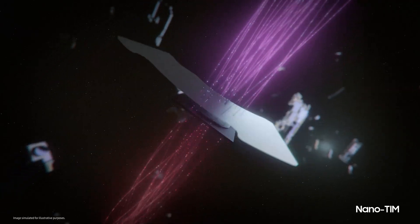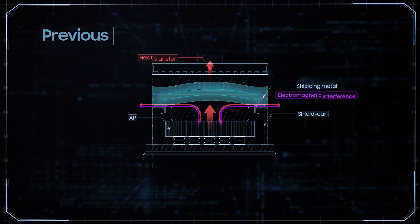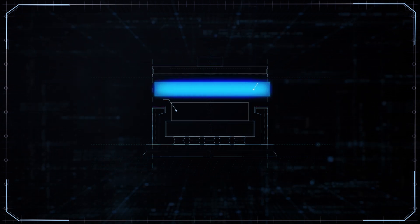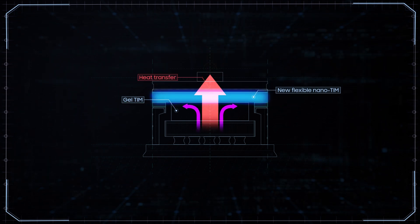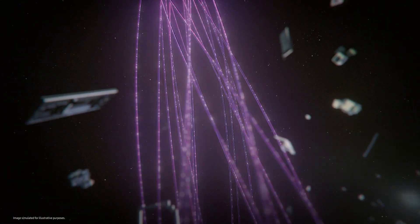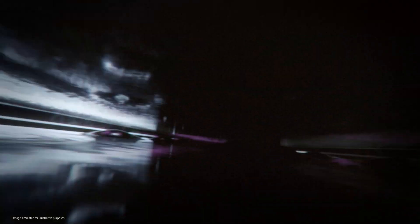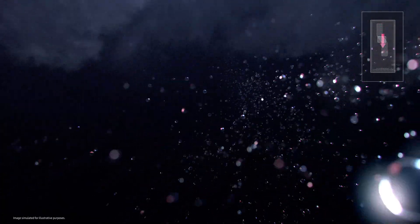Above the gel TIM is the nano TIM, which shields electromagnetic interference from the AP. It's made with a new flexible nanofiber material, which is more resistant under pressure when compared to the solid metal used in previous models. The new nano TIM is not only more effective, but also moves heat faster to the vapor chamber. The vapor chamber, or VC, acts as a powerful thermal spreader.